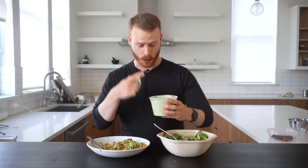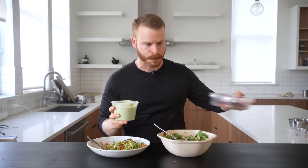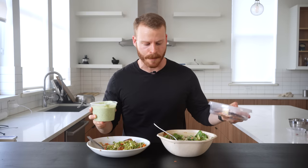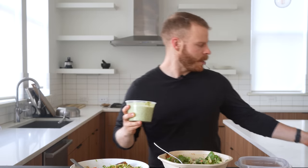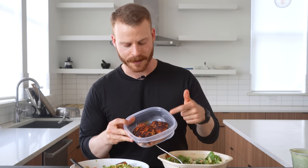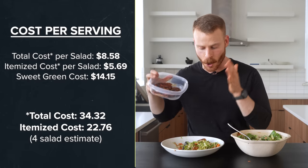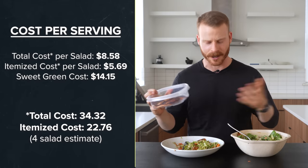That being said, this dressing is really, really good. And it's going to be amazing to have for the rest of the week for other salads, but also for sandwiches, pitas, rice bowls with this chicken, and more. That's a big key about making salad components like this — we don't have to just use them in salads; we can use them in other applications. And when you consider I can get at least three salads out of this — though I ate one because the blackened chicken is absolutely killer — with all the other ingredients, there's plenty to go around, so your cost per serving is going to go way down. I'll have it calculated on screen.